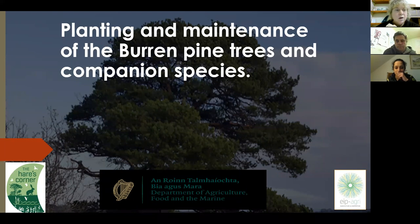Welcome everyone, thank you very much for attending. Congratulations on your successful application for your mini woodland in Hares Corner. This is a very exciting new EIP pilot project for Burrview Trust.